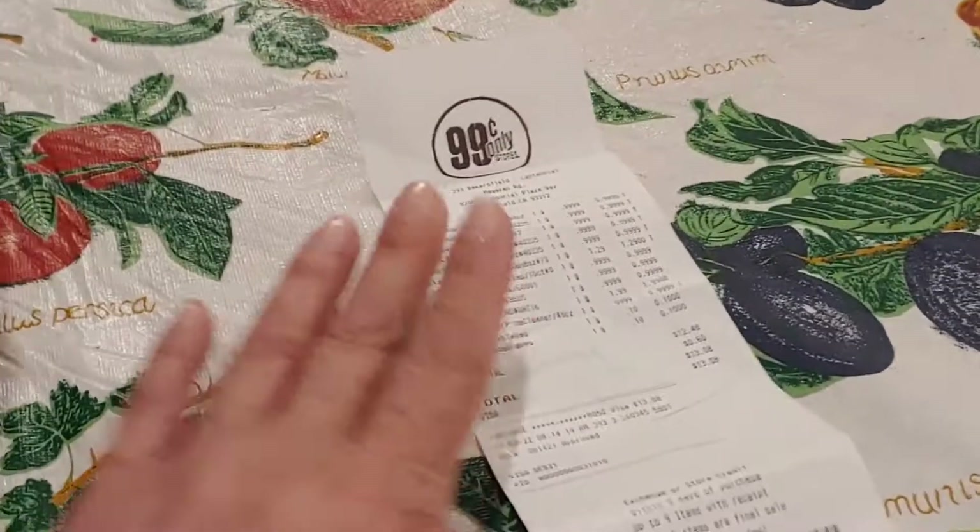Name brand canned foods and condiments and spices and goodies and teas — they have anything and everything you can think of that anyone would need for a household on a budget. It may not be only 99 cents, but they do have really, really good prices in that store. Let me get into the second bag now.